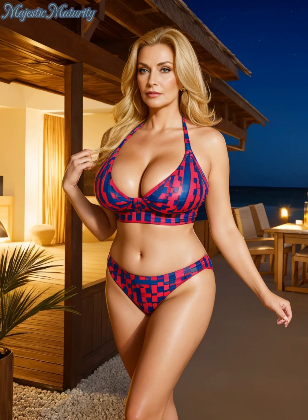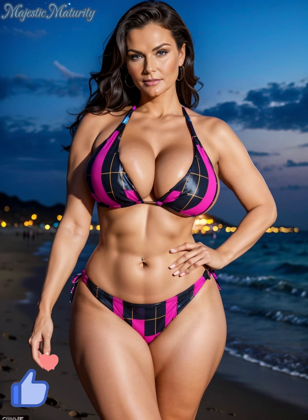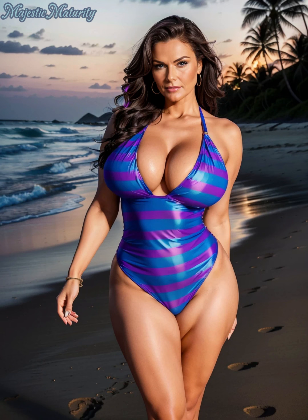Lastly, let's not forget about cover-ups. A beautiful sarong or a chic caftan can not only provide additional sun protection, but also adds an element of style to your beachwear. Choose lightweight, breathable fabrics like cotton or chiffon for comfort and elegance.